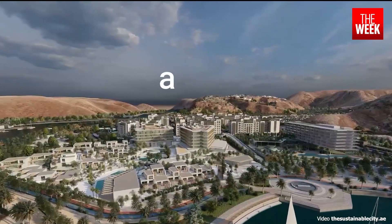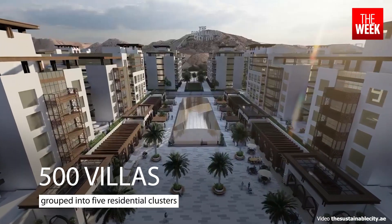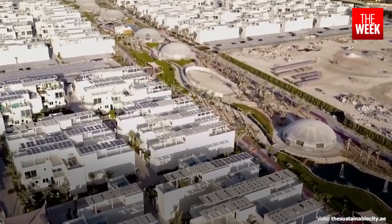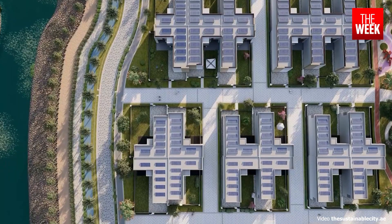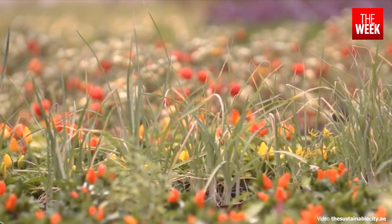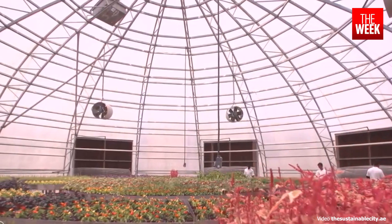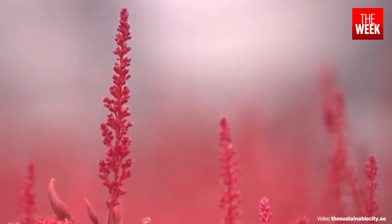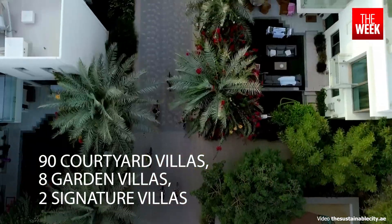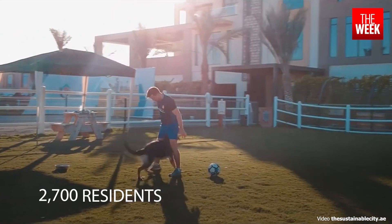Sprawling across 46 hectares on the outskirts of Dubai, this community comprises 500 villas grouped into 5 residential clusters. These clusters are intertwined with an urban farm that stretches across the city, promoting a connection with nature. With 90 courtyard villas, 8 garden villas, and 2 signature villas in each cluster, the Sustainable City is home to 2,700 residents.